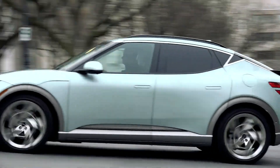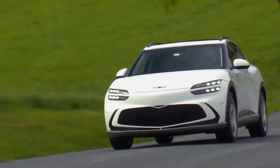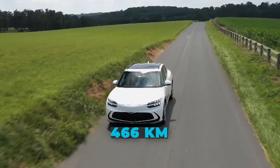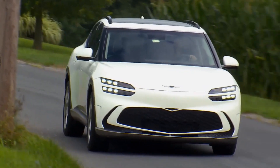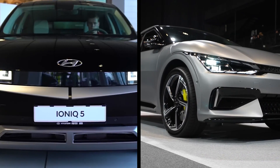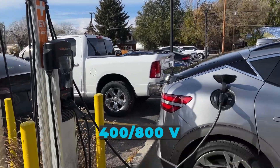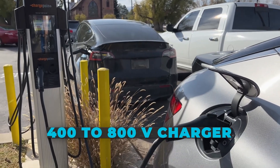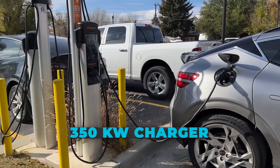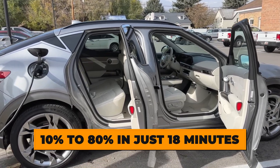The standard AWD has a claimed WLTP range of 470 kilometers, while the Performance AWD has a WLTP range of 466 kilometers. The GV60 uses the same battery as that in the Ioniq 5 and EV6, so it shares all of the same technologies. It has a 400 or 800 volt multi-rapid charging system, which increases the 400 volts provided by a charger to 800 volts. Using a 350 kilowatt charger, the battery can be charged from 10% to 80% in just 18 minutes.